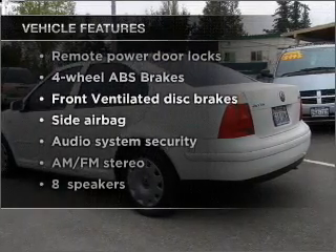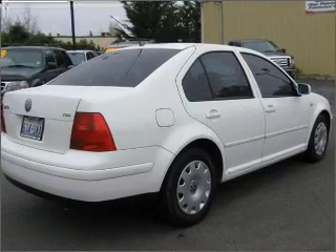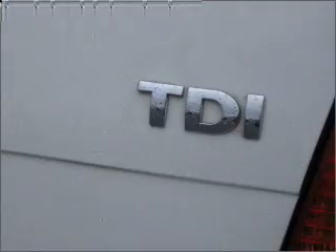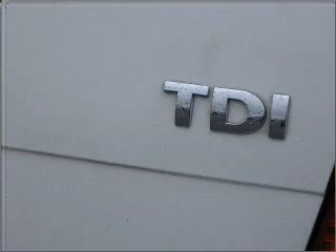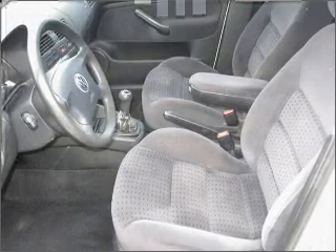you won't want to miss out on the opportunity to own this amazing ride. Air conditioning, power door locks, power windows, power steering, cruise control, power mirrors, an alarm system, an AM-FM stereo, an adjustable tilt steering wheel.